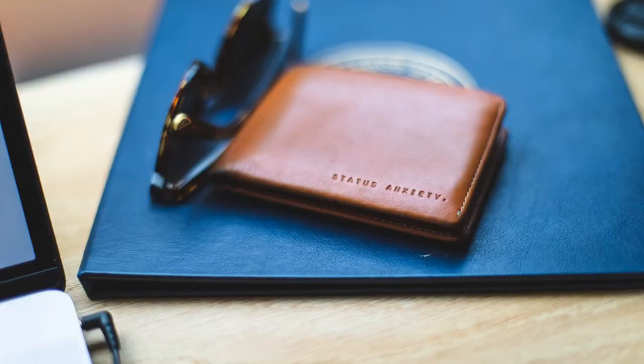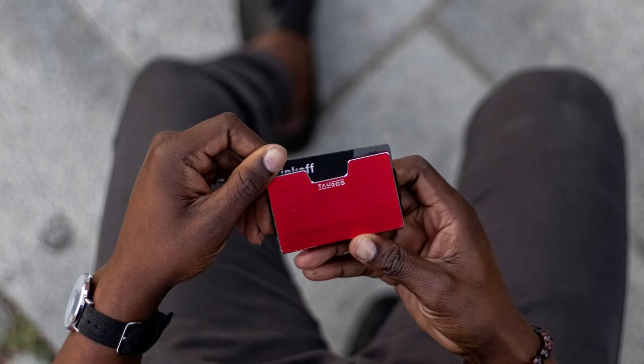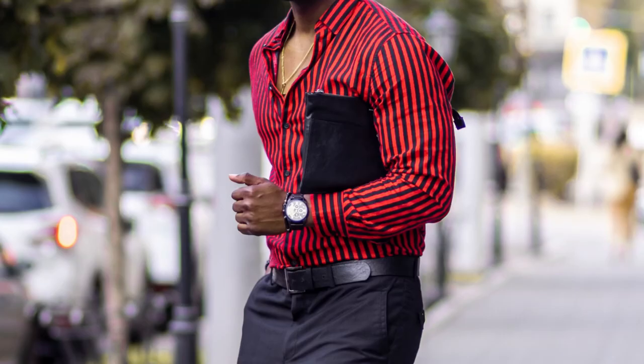Last but not least is a wallet. A wallet is a very important accessory that helps you keep your personal belongings — your money and your cards — protected from thieves and damage. It is also a great accessory that can help define your style and be part of your image.